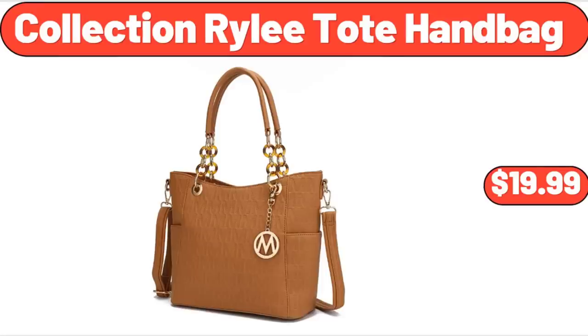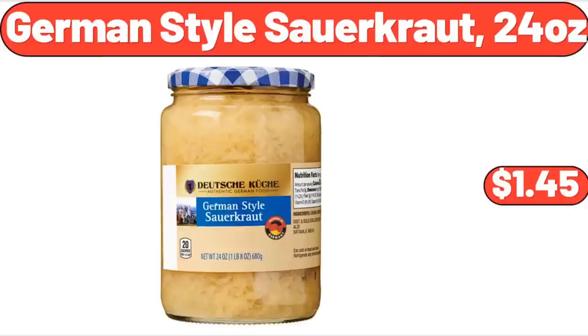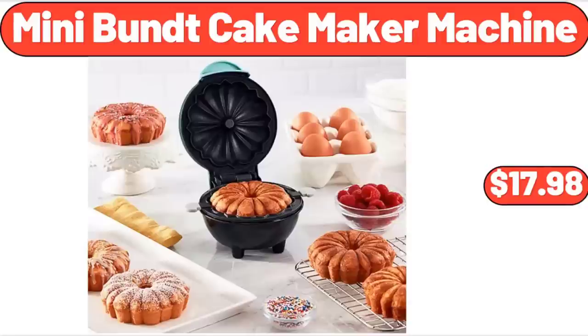Collection Riley Toad Handbag, $19.99. German Style Sauerkraut, 24 oz, $1.45. Mini Bundt Cake Maker Machine, $17.98.